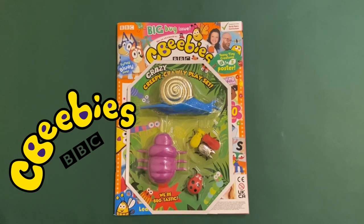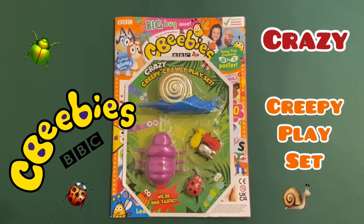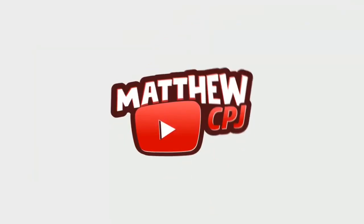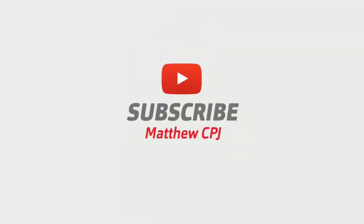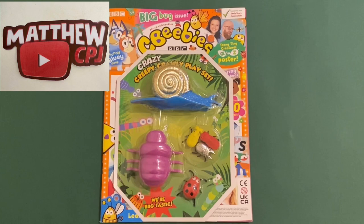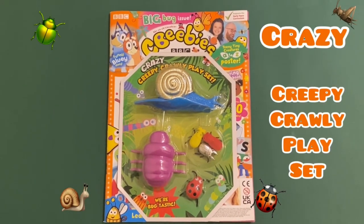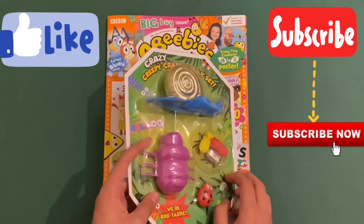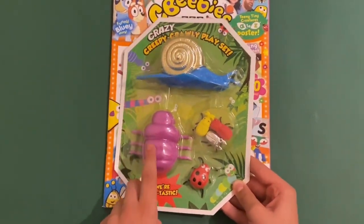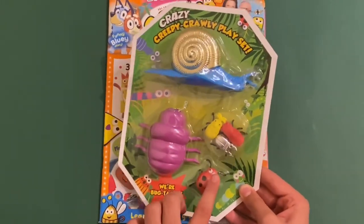Hello guys, this is MabbyCBJ here with the CBeebies magazine with a crazy creepy crawly playset. So this is what it looks like here. You get a snail, a little beetle, three little plastic bugs, and a ladybug with googly eyes.